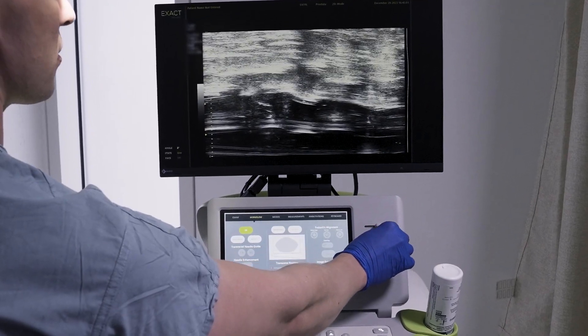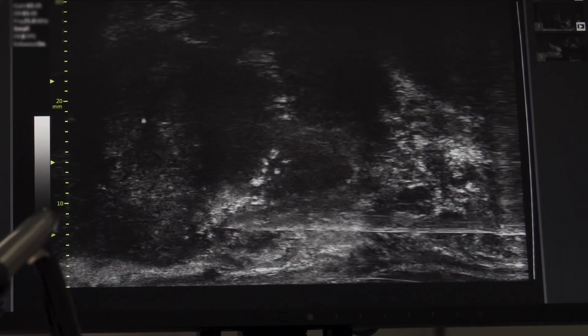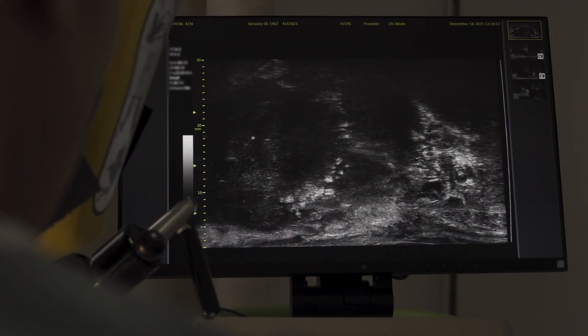Micro ultrasound is an ultrasound technology — you're basically blowing the prostate up 300 percent. The benefits of providing XACFU for patient care is it allows us to do transperineal biopsies with extreme accuracy. Urologists really understand the potential and we're seeing anatomy that we really never appreciated, and the patients are benefiting from that.